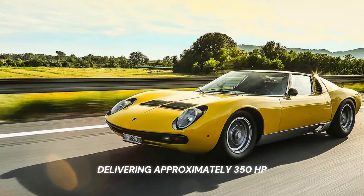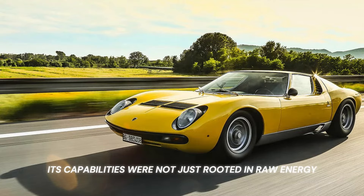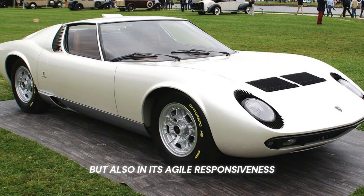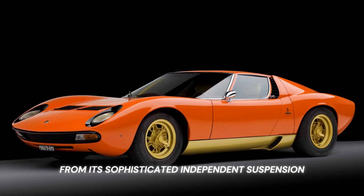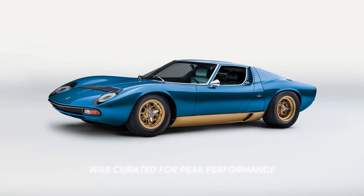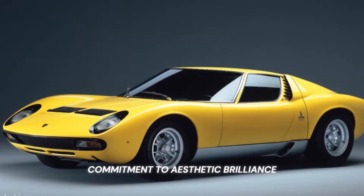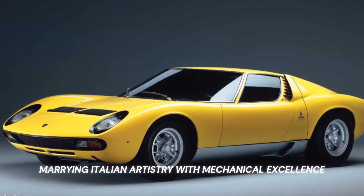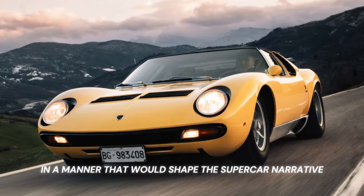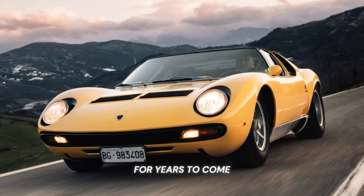Delivering approximately 350 HP, its capabilities were not just rooted in raw energy, but also in its agile responsiveness. From its sophisticated independent suspension to the finely tuned 5-speed synchro-mesh transmission, every facet of the Miura was curated for peak performance. Beyond its engineering prowess, the Miura stood as a symbol of Lamborghini's commitment to aesthetic brilliance, marrying Italian artistry with mechanical excellence in a manner that would shape the supercar narrative for years to come.